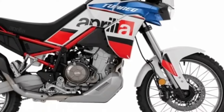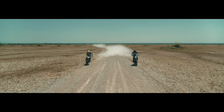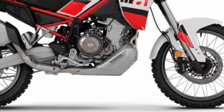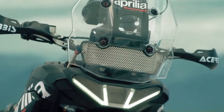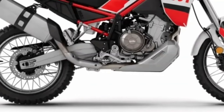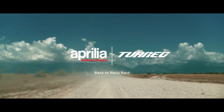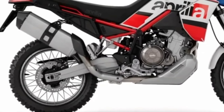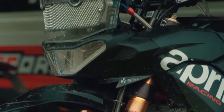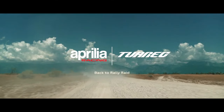For 2024, the Tuareg 660 looks sexier than ever. There are three new shades on offer: Atriides Black, Canyon Sand, and Dakar Podium. The first option drapes the ADV in a sinister black livery, while the second comprises a sandy finish on the bodywork. Both have a red finish for the trellis frame to add a pinch of sportiness.